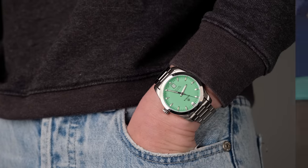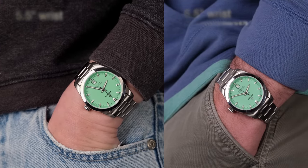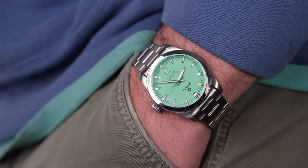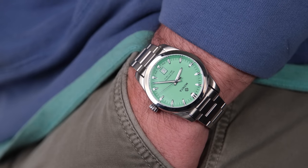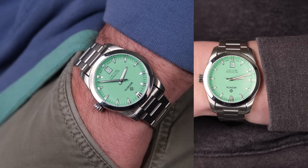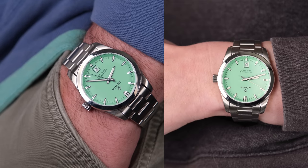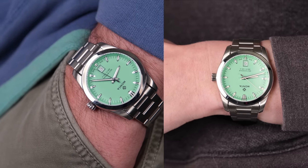Here it is on my 5.5-inch wrist versus my husband's 6.5-inch wrist. I think this watch looks perfect — the perfect size and perfect proportions on my husband's wrist. It probably ultimately looks a little bit better on his wrist than mine, but that shouldn't be a surprise when reviewing a men's wristwatch that it suits a men's wrist better.